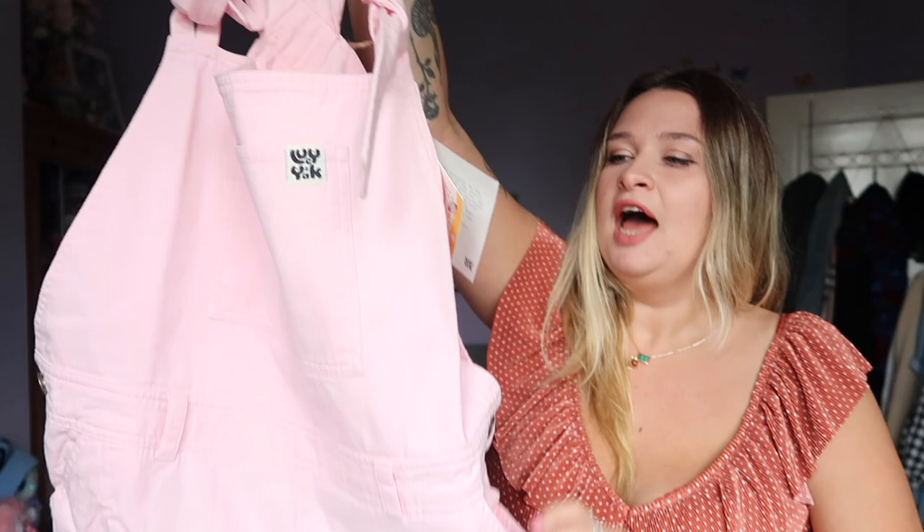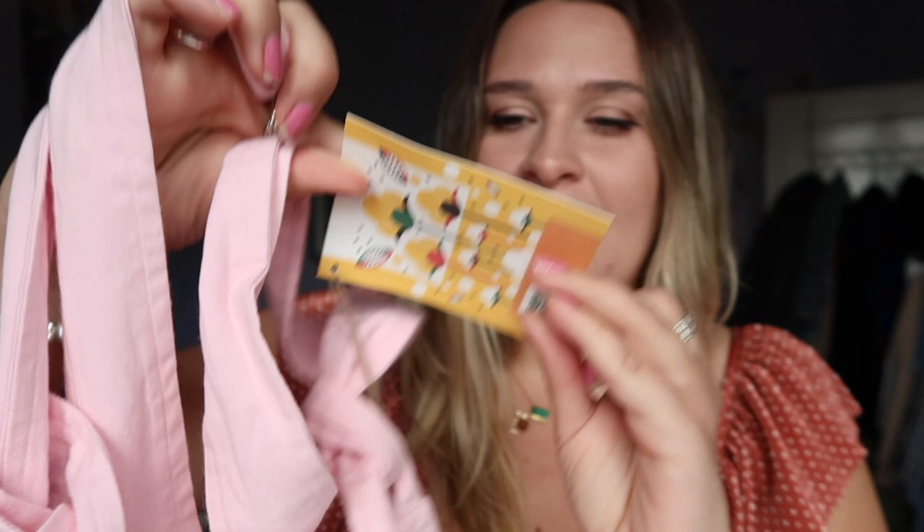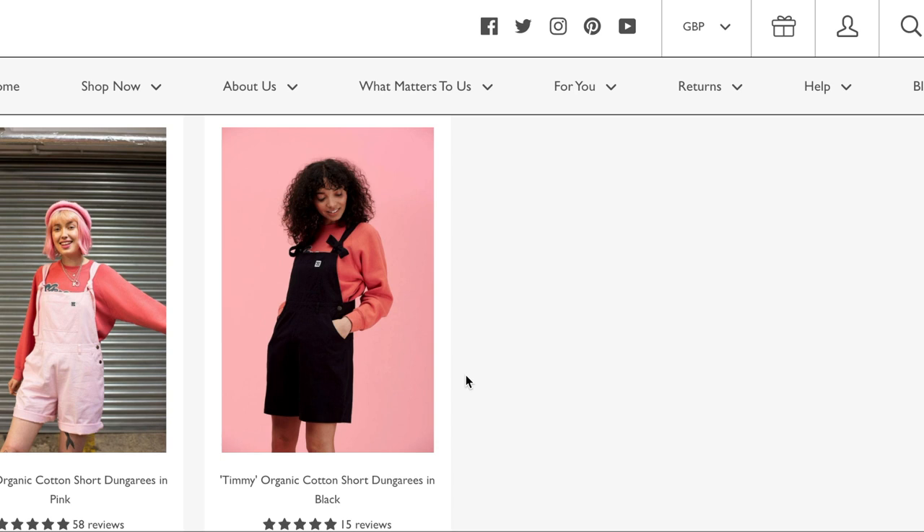I decided to go for the Timmy dungarees — the baby pink shorts version. On the tag it says 'Made in Yorkshire, UK,' which is cool. I actually really like the tag, it's very pretty. These were £36.